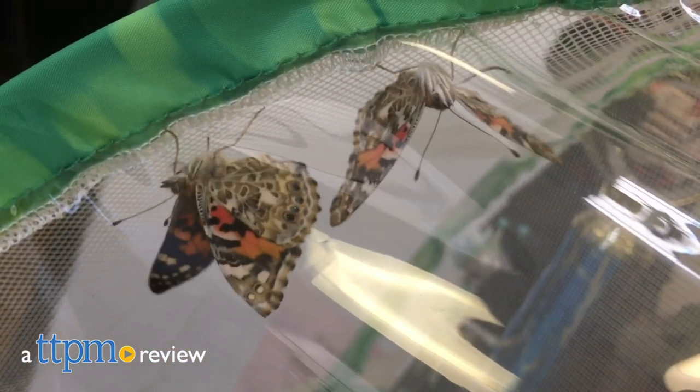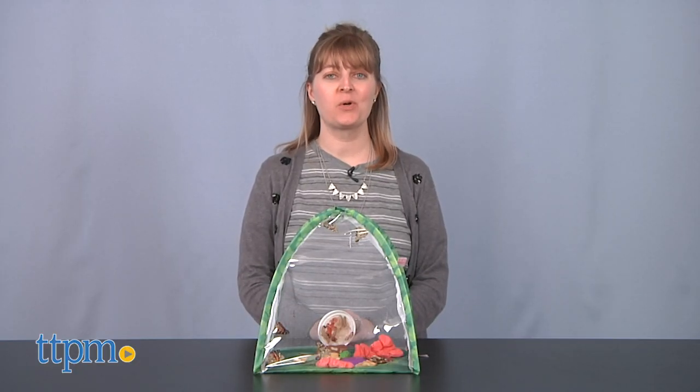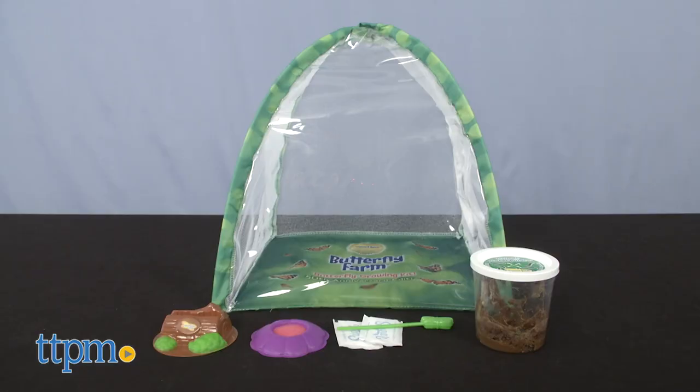Watch the wonder of metamorphosis happen inside your very own butterfly farm. Hi, I'm Laurie from TTPM. Insect Lore's brand new butterfly farm is a limited edition version designed especially for the company's 50th anniversary.